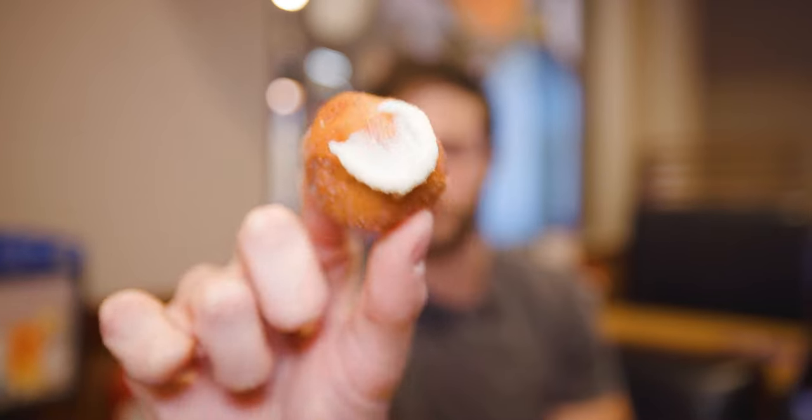Then these little cinnamon dippers, which come with the cream cheese icing. It's really crunchy, but really soft and chewy inside though. It tastes much more buttery and cinnamony. And then you dip it into that cream cheese frosting, and you add a nice little bit of sweetness there.